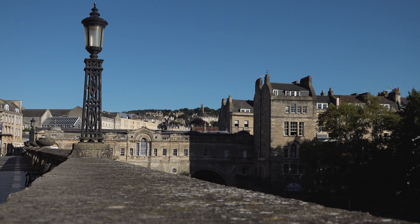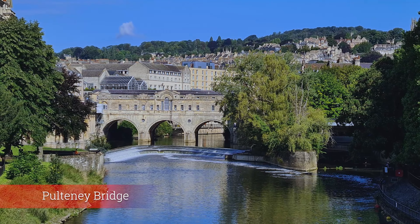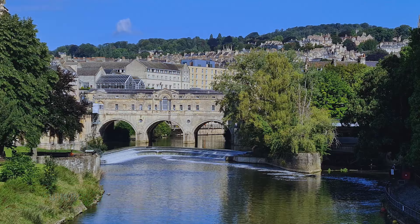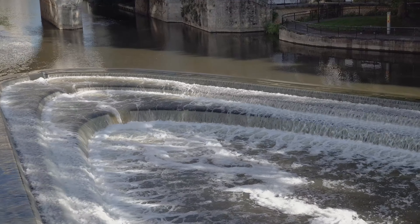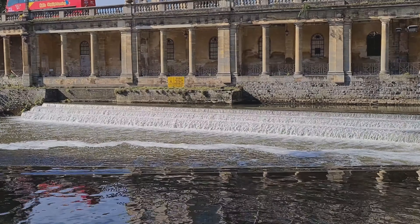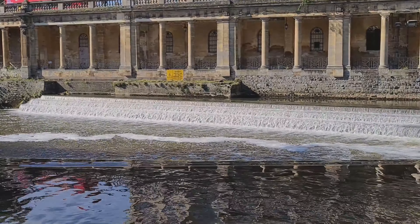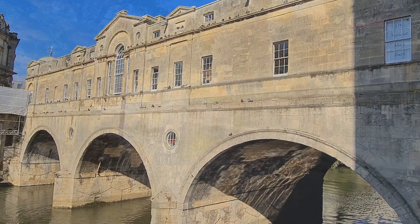Pulteney Bridge crosses the River Avon. It was completed by 1774 and connected the city with the land of the Pulteney family which they wished to develop. It was designed by Robert Adam in a Palladian style and is exceptional in having shops built across its full span on both sides. The bridge is now a Grade 1 listed building.